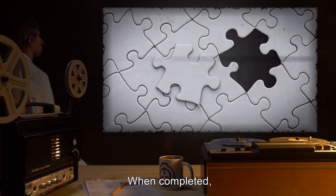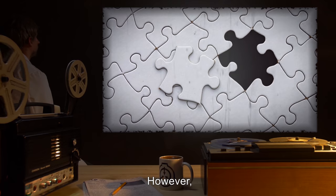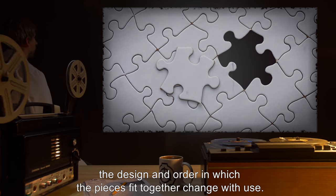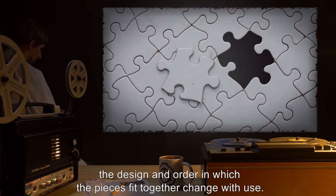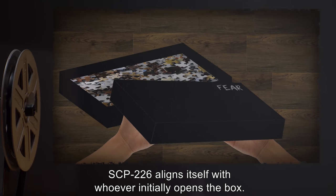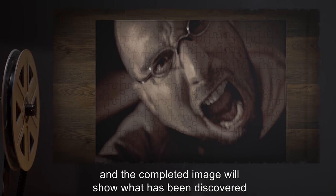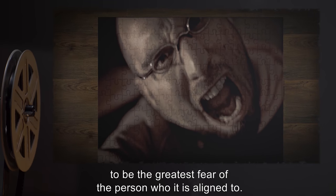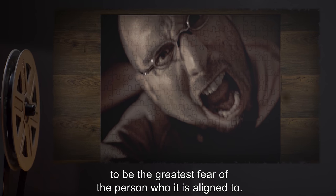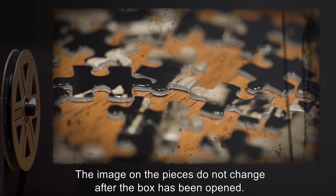When completed, the puzzle always forms a rectangular shape. However, the design and order in which the pieces fit together change with use. SCP-226 aligns itself with whoever initially opens the box. When opened, the pieces change design, and the completed image will show what has been discovered to be the greatest fear of the person who it is aligned to. The image on the pieces does not change after the box has been opened.